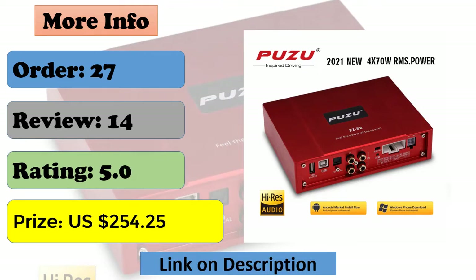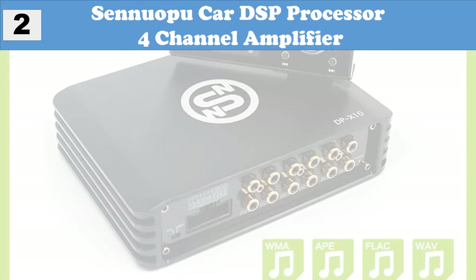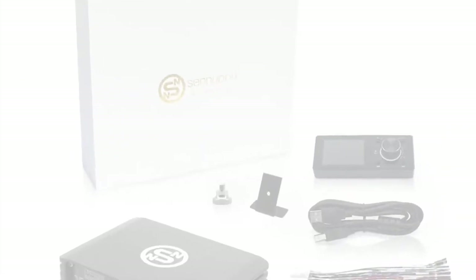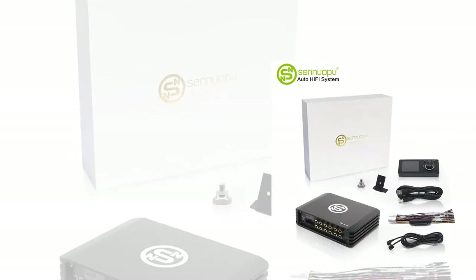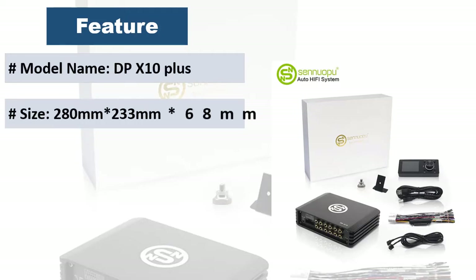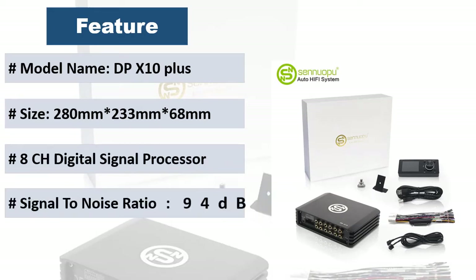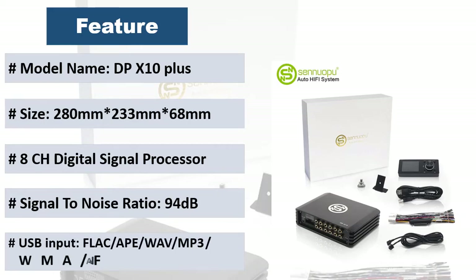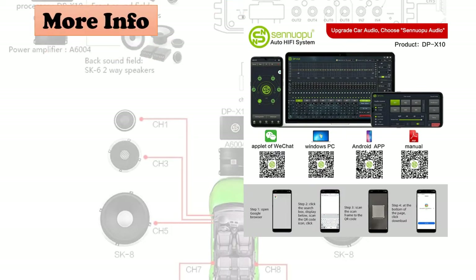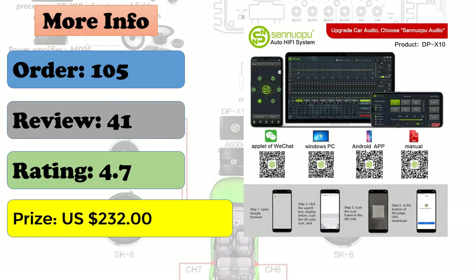At number two: Senuopu car DSP processor four-channel amplifier. The DPX-10 packs a high quality audio media player, amplifier, and digital signal processor into a compact HD Bluetooth player audio solution. Features USB disk playback, USB audio input, optical input, supports lossless playback of FLAC, APE, WAV, MP3, WMA, and more, supports LED remote controller, and the four-channel amplifier combines advanced switching amplifier technology.